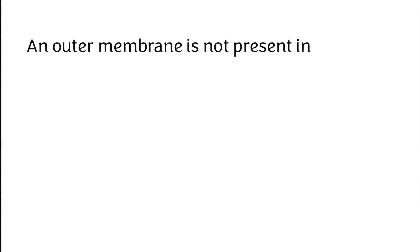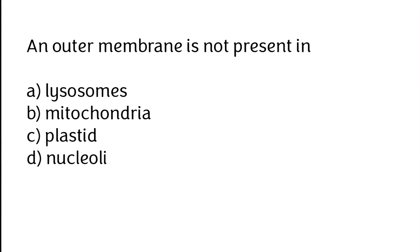An outer membrane is not present in: (A) lysosomes, (B) mitochondria, (C) plastid, (D) nuclei. The correct answer is option D — an outermost membrane is not present in nuclei.